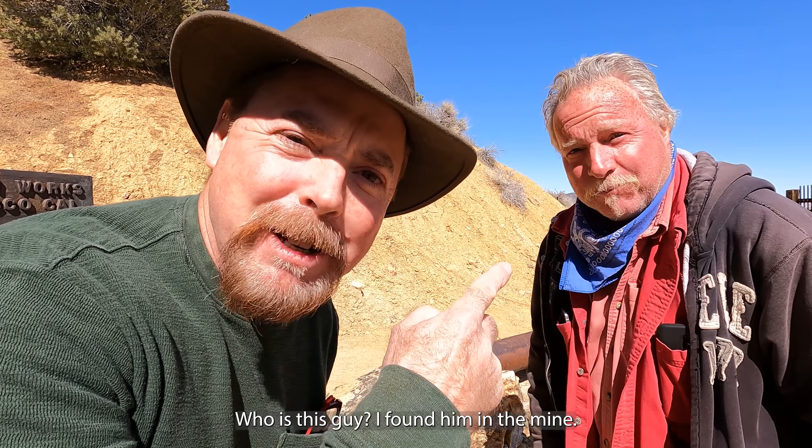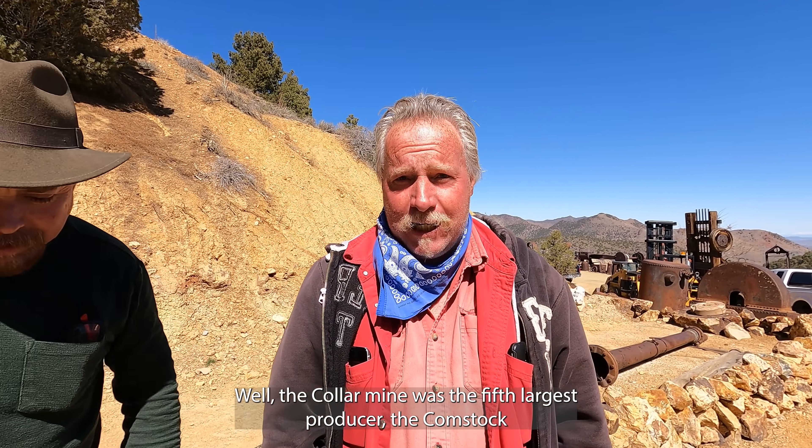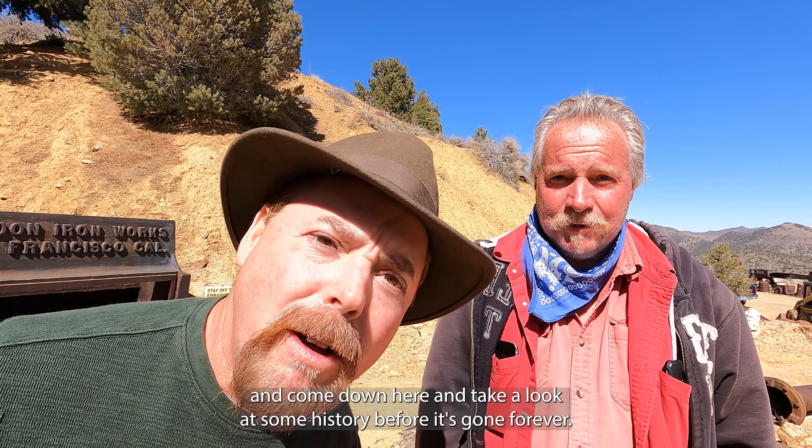Who is this guy? I found him in the mine. Is he a high grader? His name is Andre at the Collar Mine. The Collar Mine was the fifth large producer of the Comstock, open 365 days a day — so come down and check us out. Get off the couch, stop eating those chips, and come down here and take a look at some history before it's gone forever.